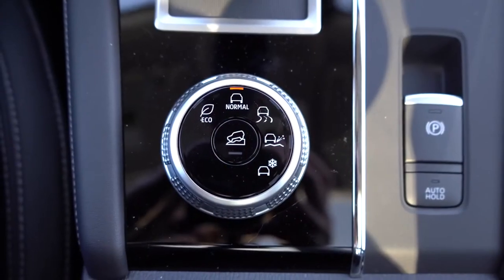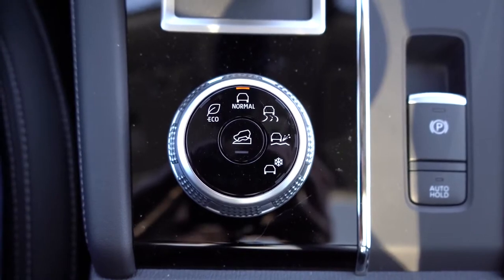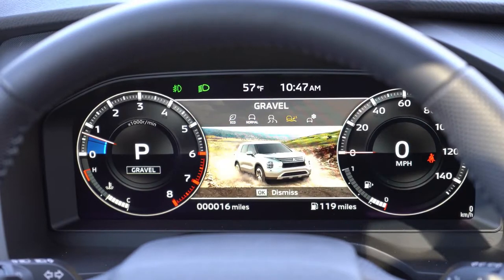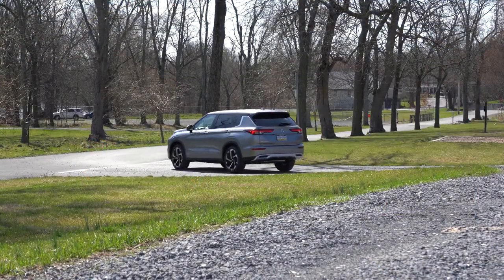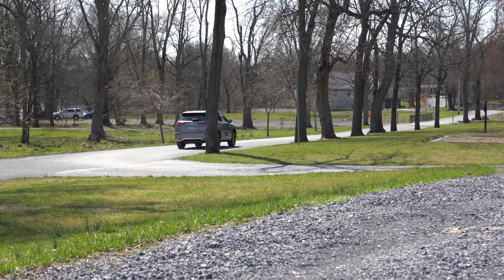Before the paddle shifter or acceleration test, I want to mention there is a circular dial located directly behind the shifter for your drive modes. Drive modes include Tarmac, Gravel, Snow, Normal, and Eco. If you go with the Mitsubishi All-Wheel Controller four-wheel drive, you also get a Mud mode, which is pretty cool. These modes will adjust shift points, throttle response, and traction control accordingly.